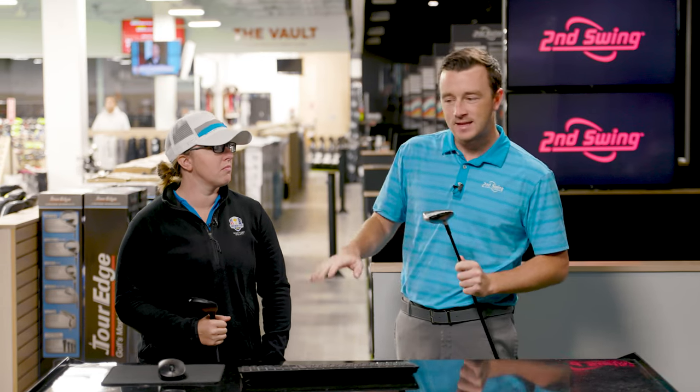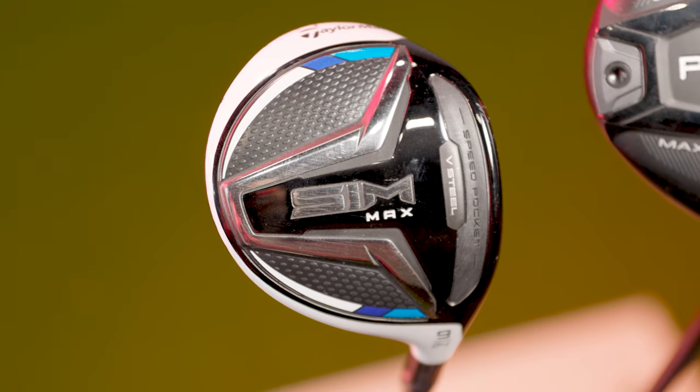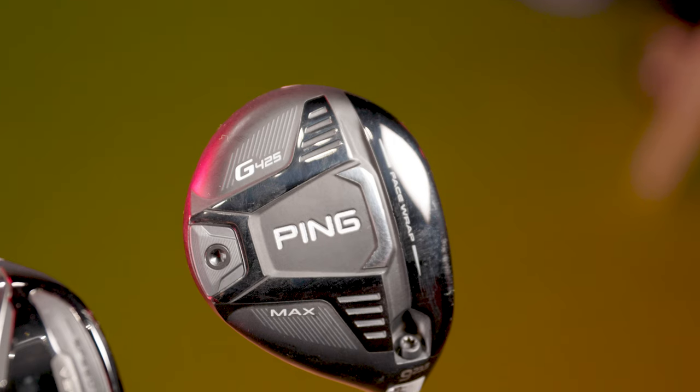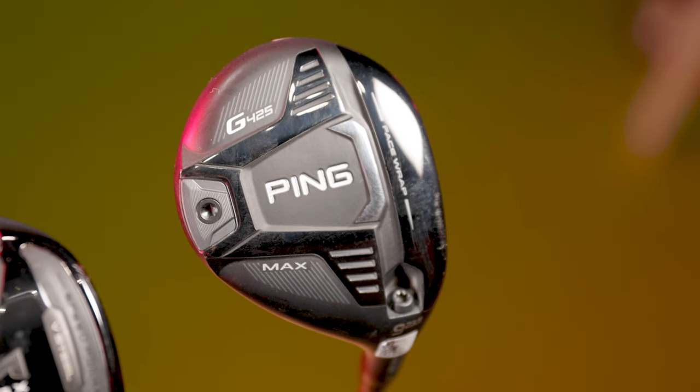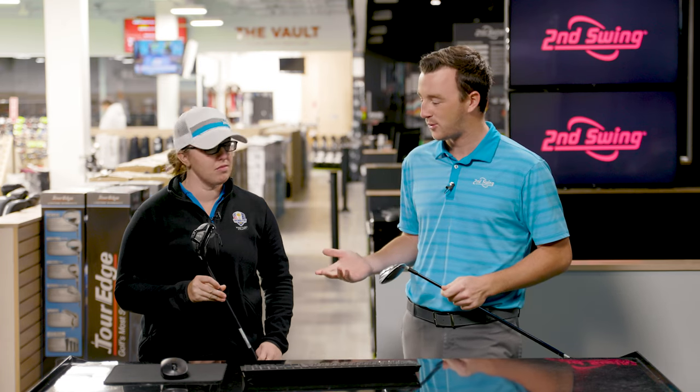Nine woods are not a super popular club to have in golfer bags today, but I think maybe they should be more popular just because of the playability, high launch, and the forgiveness that they offer. I've got a SIM Max, you've got a Ping G425 Max — we're gonna compare them both today.